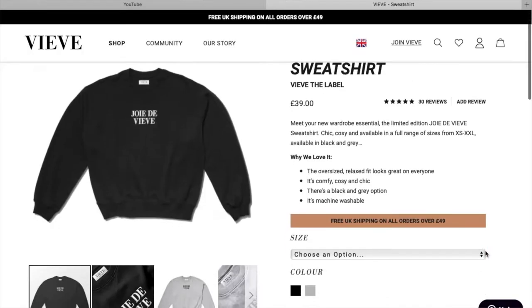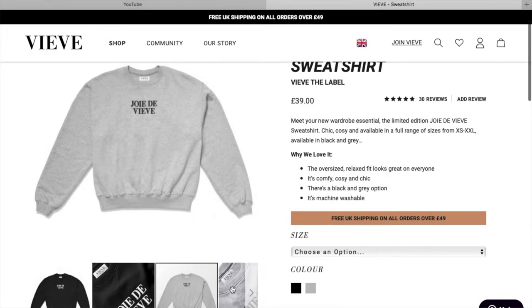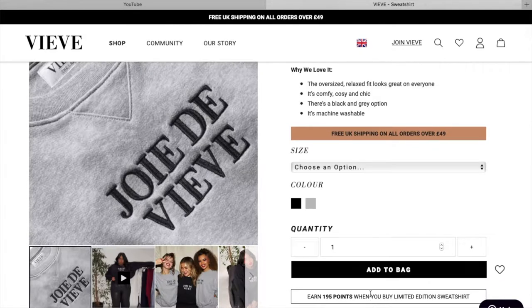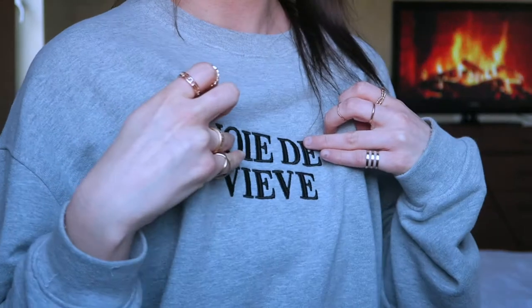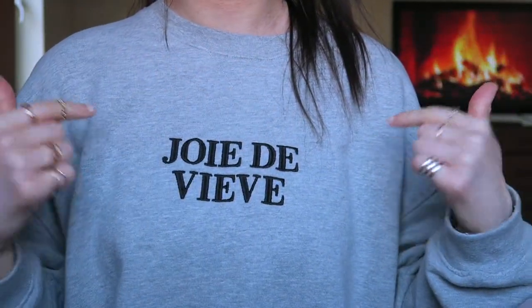I'll leave the price of everything on screen when I mention it because I can't remember the exact price, but I really love this. They're probably all sold out now anyway because it was limited edition — she also had it in black. The quality of this jumper is great, you can see the stitching is really great quality. The letters say 'Joie de Veve' on it — obviously it says Veve because that's her makeup brand. Now let's get into the actual makeup products.